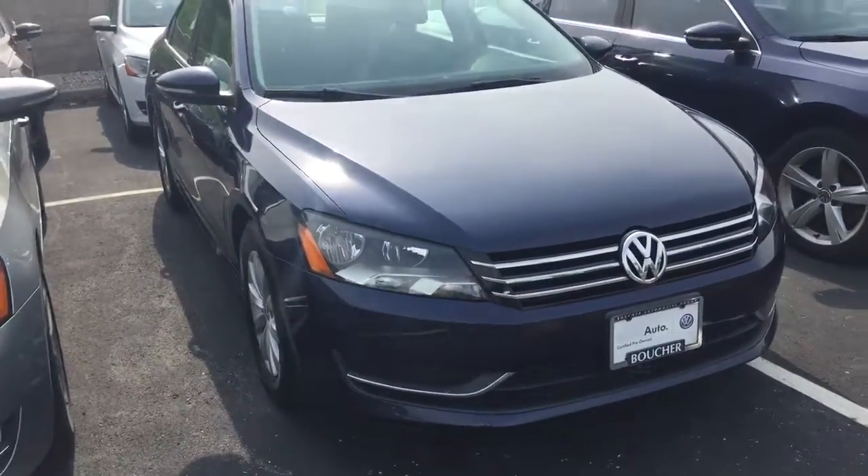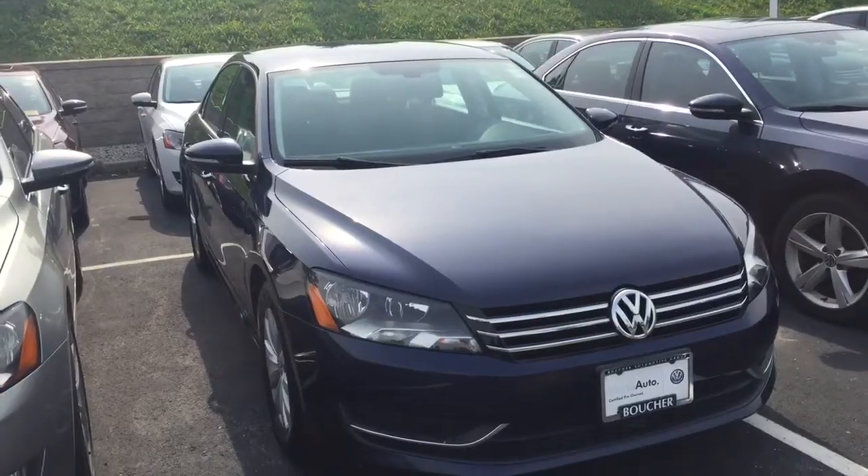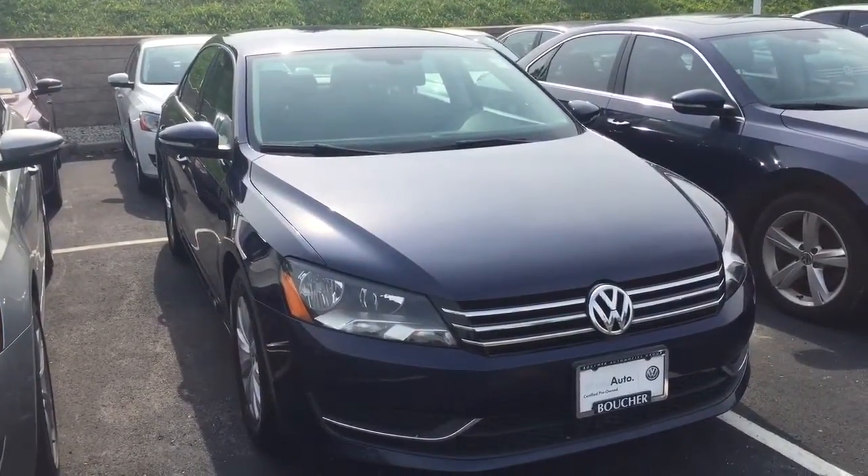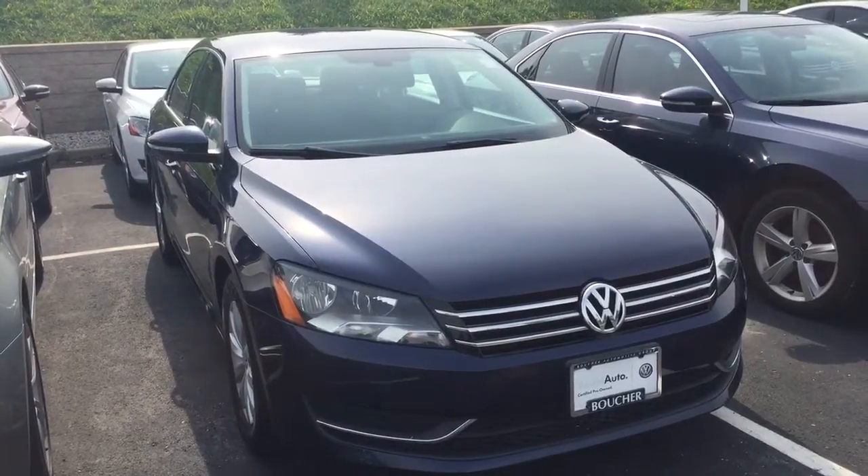This is a certified Volkswagen, so it comes with a two-year, 24,000-mile bumper-to-bumper warranty. You can reach me at 414-525-1100 if you have any questions.